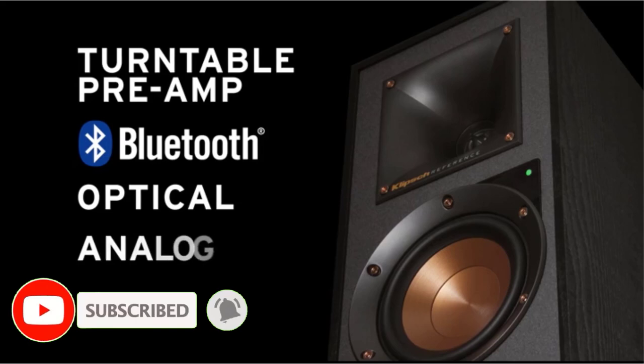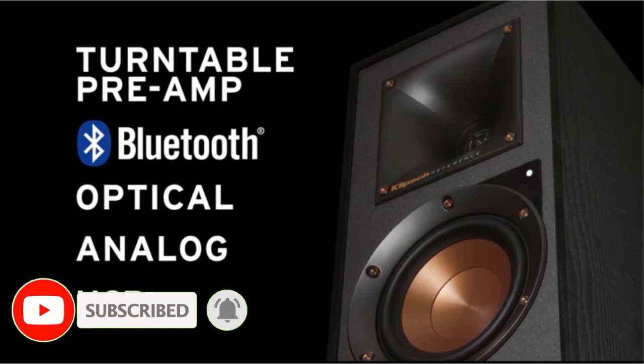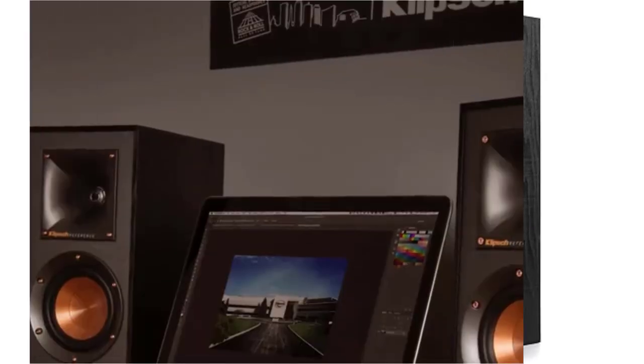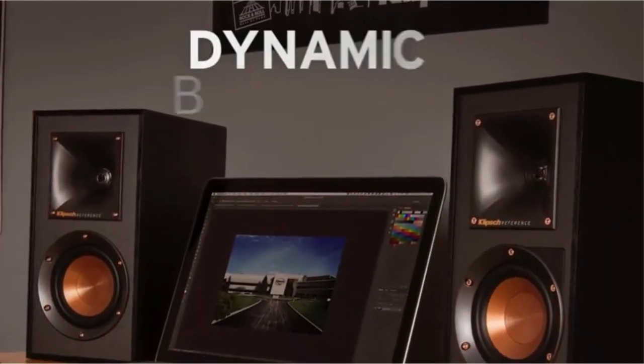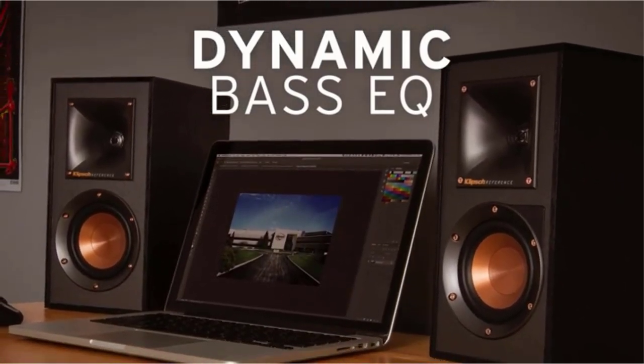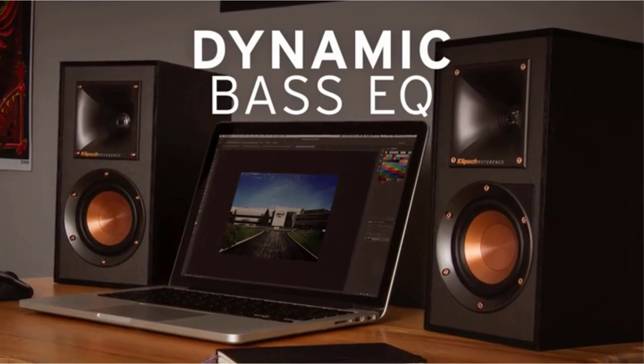One minor drawback of the Klipsch R-51PM Bluetooth is the lack of manual bass and treble equalizer adjustments. We found the sound quality so remarkable that we didn't even miss that feature, but we know some users may want it. These speakers also cost a pretty penny, but as they boast near studio quality sound, the right user will likely find them worth the price.